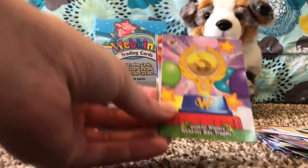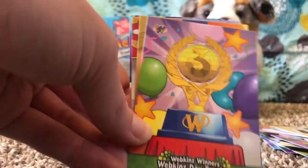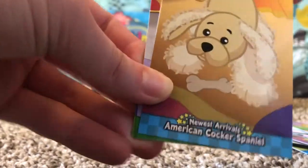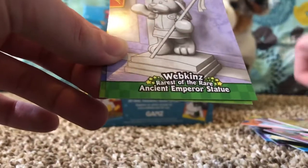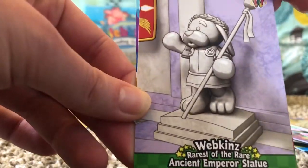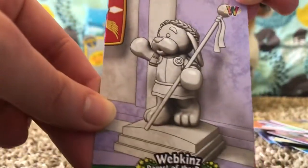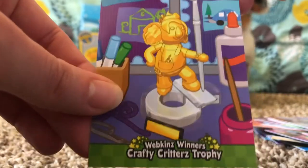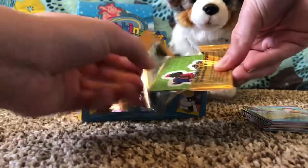We have Webkinz Winners: Webkinz Day Trophy, Newest Arrivals: American Cocker Spaniel, Webkinz Rarest of the Rare: Ancient Emperor's Statue, and Webkinz Winners: Crafty Critters Trophy.